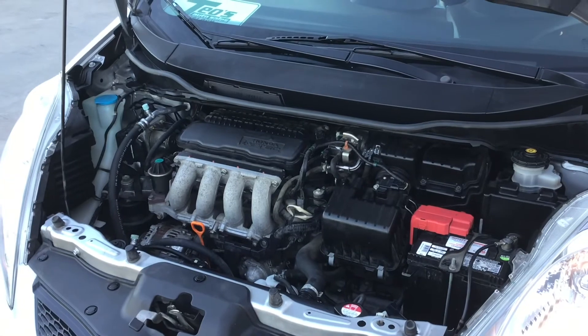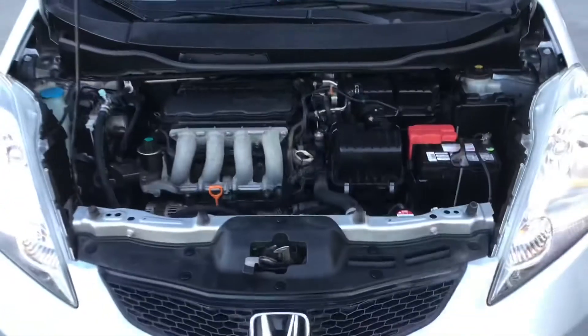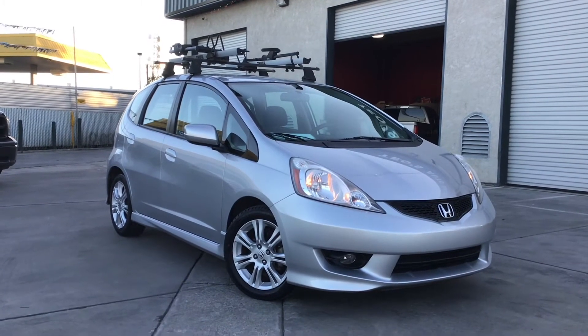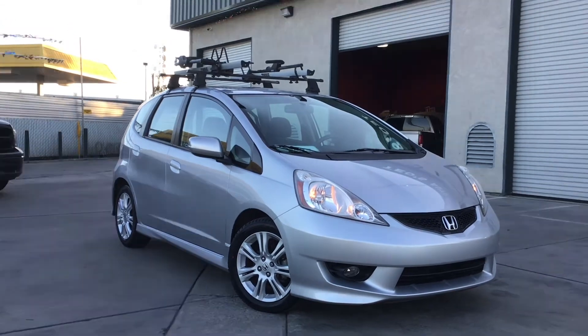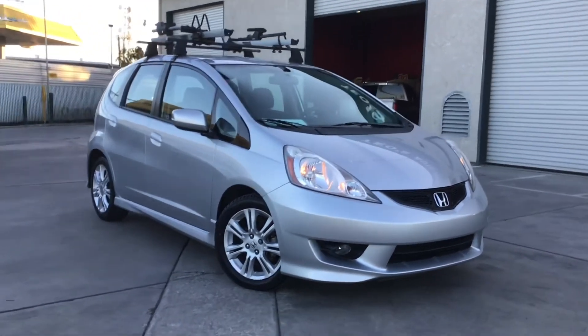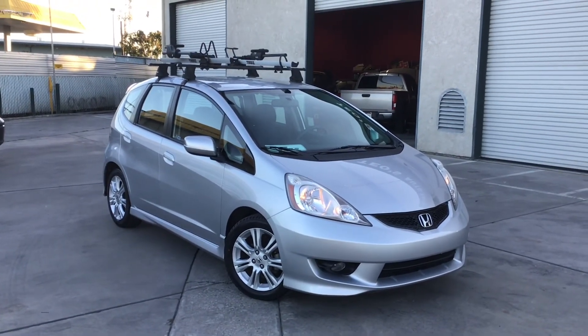We've got a couple Fits here and they're all good cars — this one sounds great. If you want more information, check out our website at tealsautosales.com. We're here Monday through Saturday, 10 to 6. Thanks for watching, have a good one!